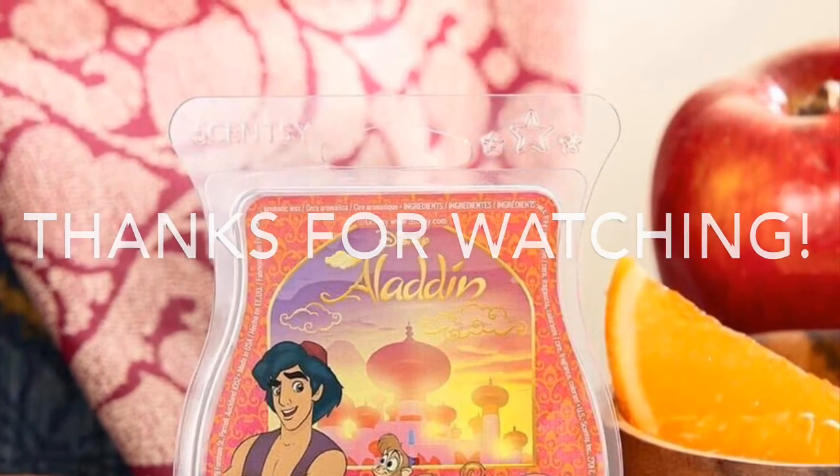That is all for the Fall/Winter 2019 collection of bakery scents. If you like what you see, leave a comment down below — I'd love to read them. Check out my website, wicklesswithlainey.scentsy.us, linked below. I'm also available if you're interested in an online party or a tote party. I hope you enjoyed this video — please give me a like and a thumbs up, leave a comment, and stay tuned for the next video. Thanks for watching — see you next time!